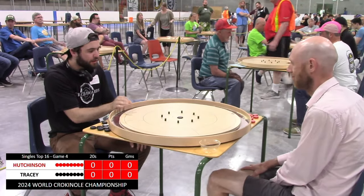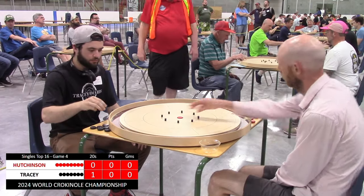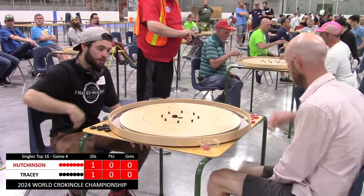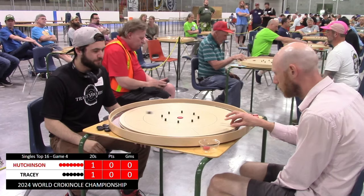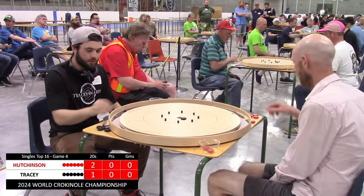We will see Garrett Tracy starting the round with his first shot, which he sinks for a 20. Andrew Hutchinson, notably good at shooting his open 20s, sinks it in return, and we are back to Garrett, who comes up just short. This leaves a nice little backboard for Andrew. We'll see if he can convert, and yes, he does. He's up 120 with the hammer.